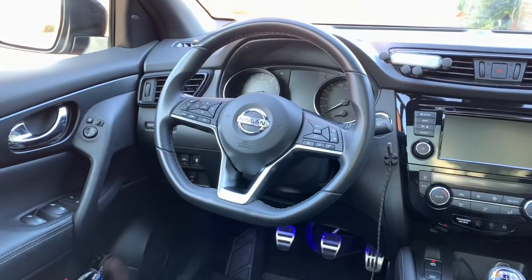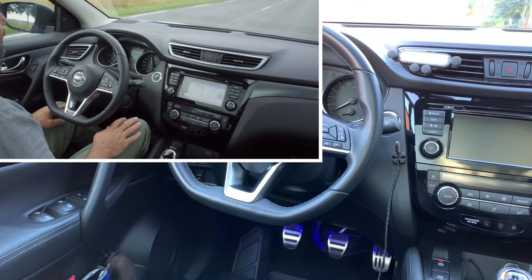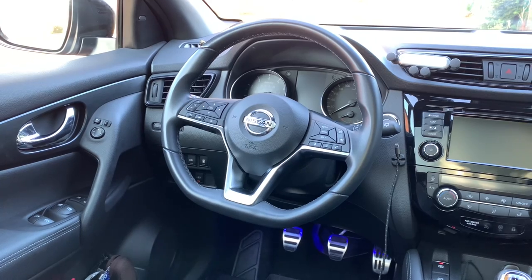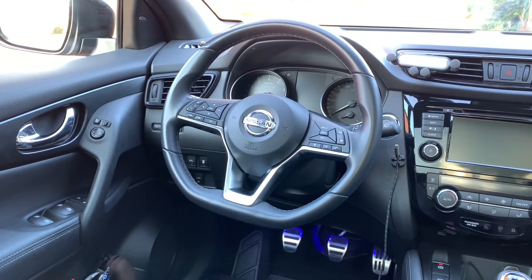Another feature I really like in this car is the Pro Pilot system. You activate it and the car drives automatically — the steering wheel does the job by itself. You have to hold it, but I hold it with my knee and the car essentially drives itself.